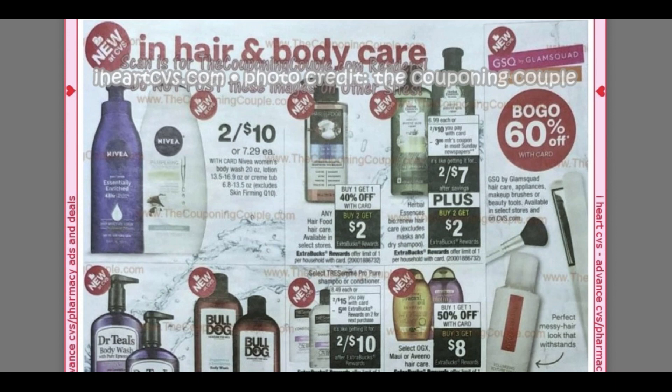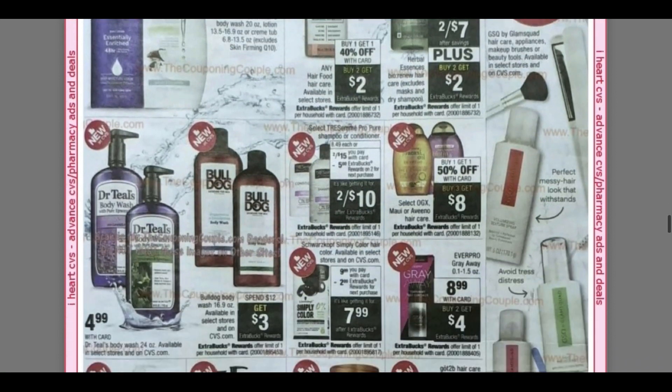Two for $10 on Nivea Body Wash and Lotion. A couple little hair care deals. Bulldog Body Wash — I haven't seen that — spend $12, get a $3 extra buck.